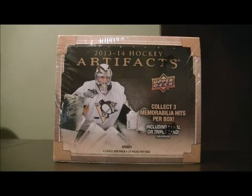Hello again everybody and welcome to Breakaway Seat Box Break. This is for the 2013-2014 Upper Deck Artifacts Box Break number 23.